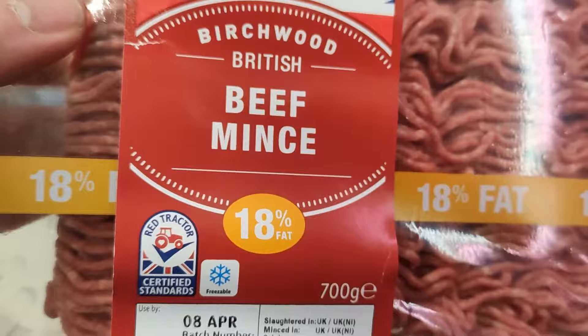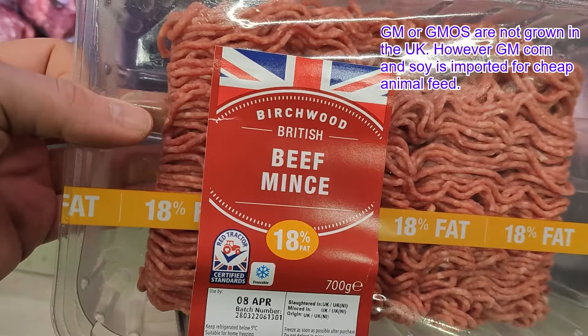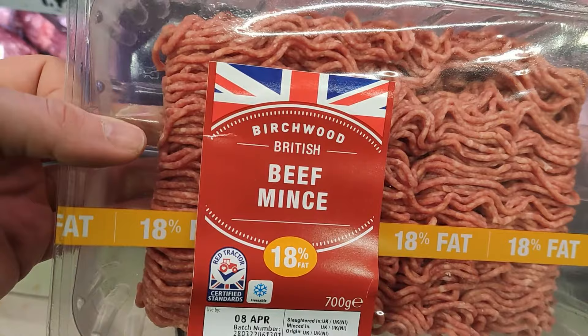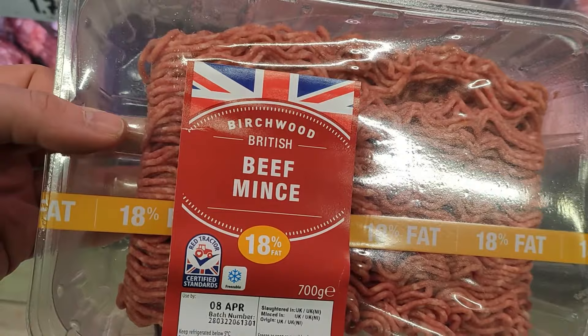Normal beef is usually from a feedlot, raised indoors and fed genetically modified corn and soy, which are very controversial and unnatural. The animals are fed this for the purpose of growing fatter quicker, ready for slaughter, to make more profit for the company. However, this makes the nutrition inferior to something like grass-fed beef.